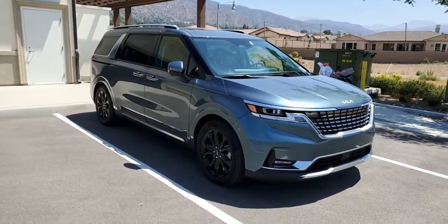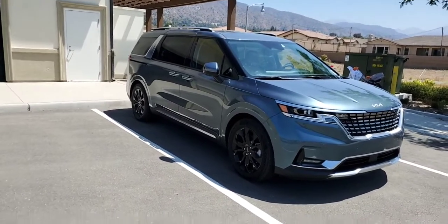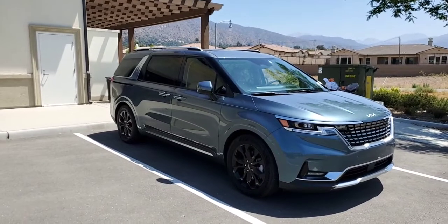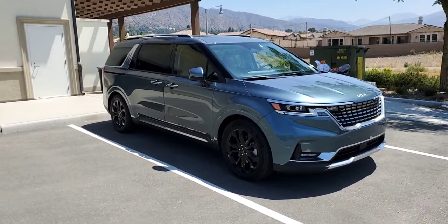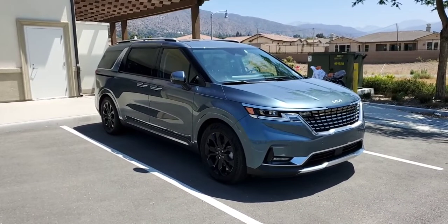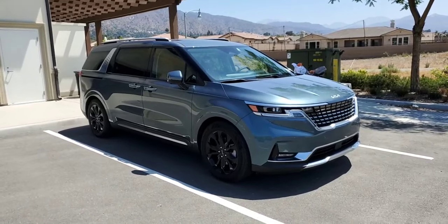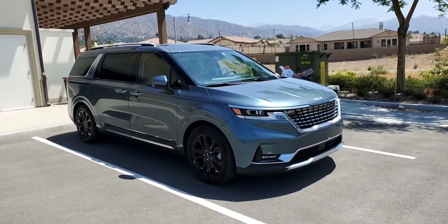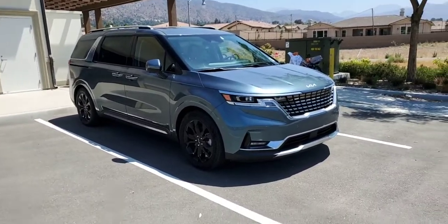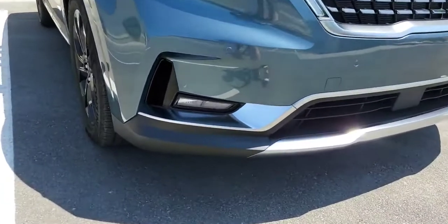This SX Prestige model starts around $46,000, but from what I can tell, these cars sometimes are having a markup in the market just because of market conditions and also the fact that there's a shortage of Carnivals. They're all coming in from South Korea, so we're still waiting on inventory.